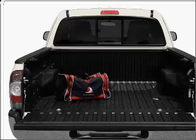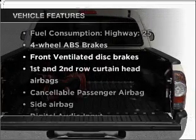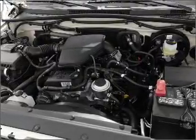You will appreciate the safety feature of anti-lock brakes. Plus, enjoy these notable features that are included in this vehicle: air conditioning, power door locks, power windows, power steering, an AM-FM stereo with a CD player, and an adjustable tilt steering wheel.